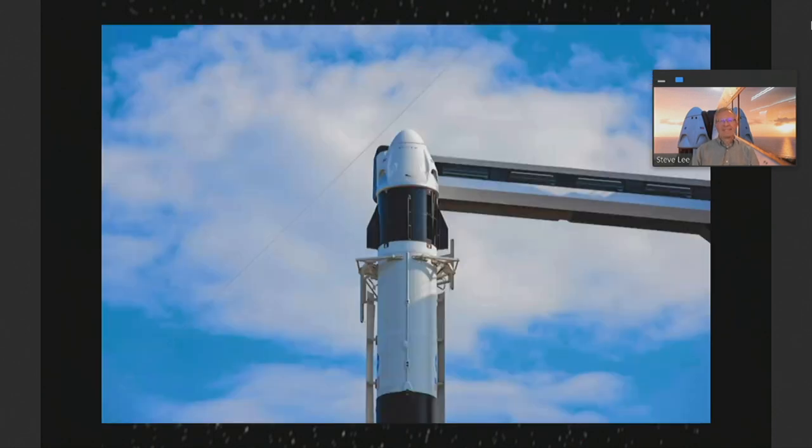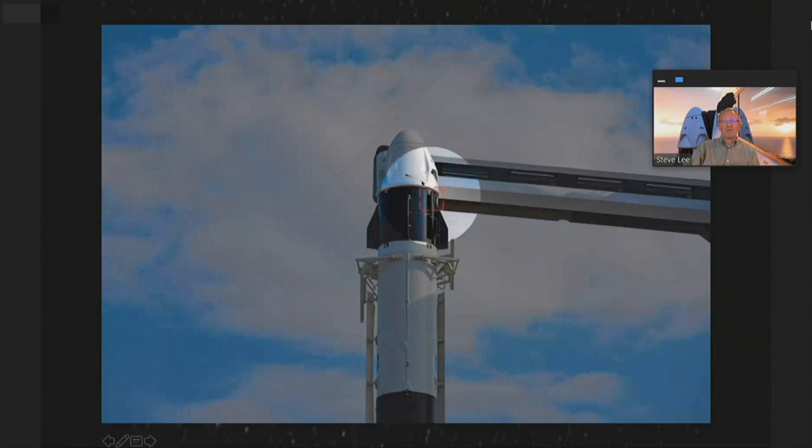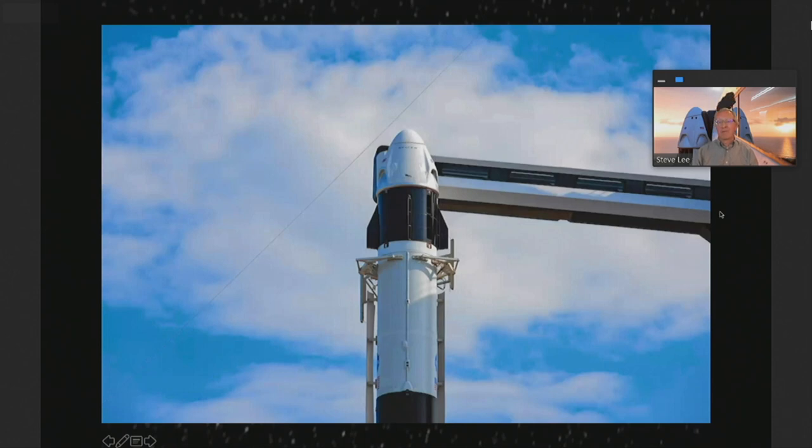This is a view of the top of the rocket and the launch pad. Here's our Crew Dragon. You'll notice this structure going off to the right — that's what's called the crew access arm. If you've ever flown on an airliner, you walk down a jetway to get from the terminal to the plane — this is the same idea. This provides the path that the crew walks down to climb into their Crew Dragon, and then that structure rolls away from the spacecraft just before launch.